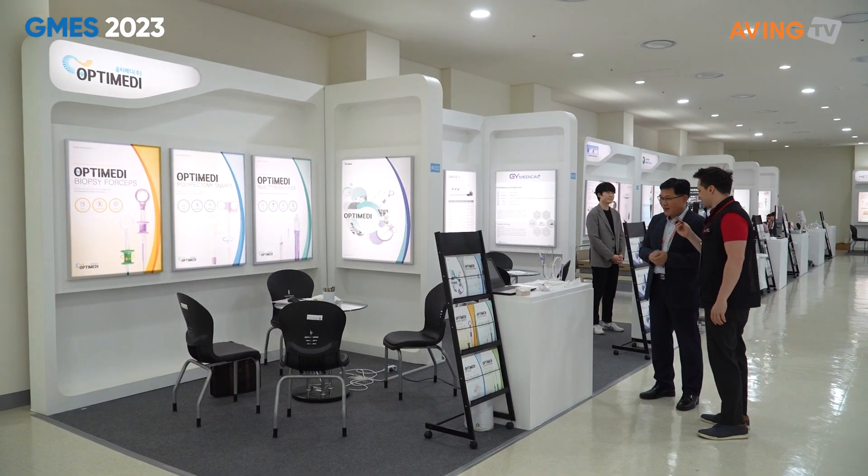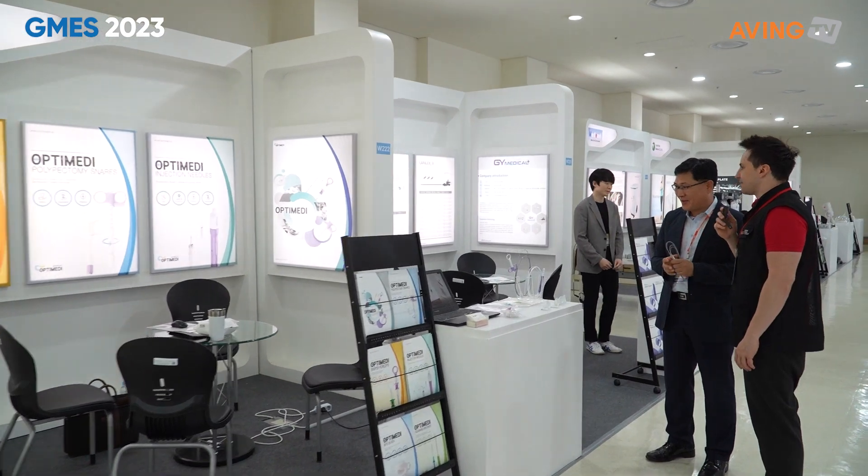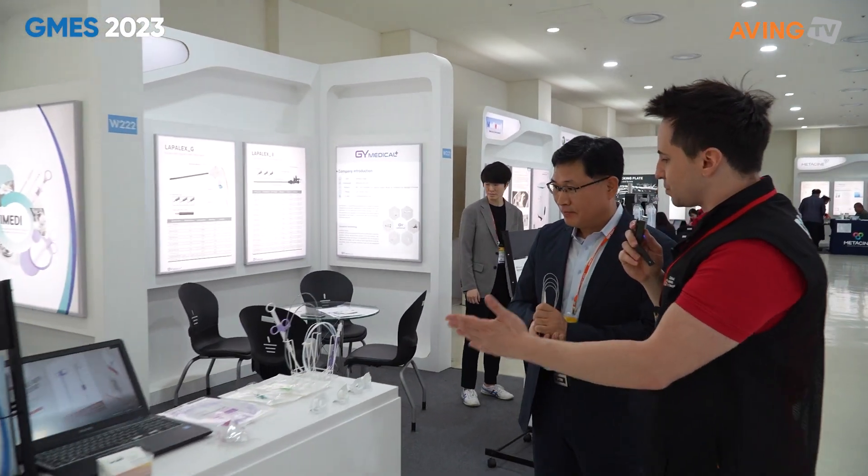Hello, how are you doing? 반갑습니다. 그럼 OptiMate의 소개 좀 부탁드립니다. (So please introduce OptiMate for us.)